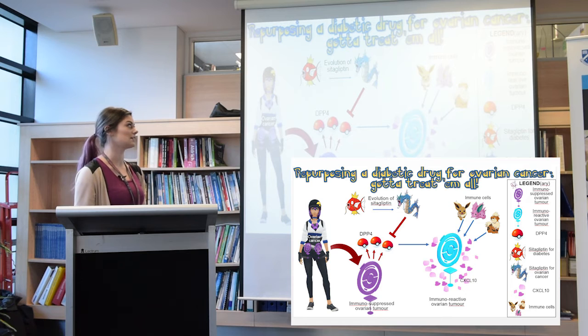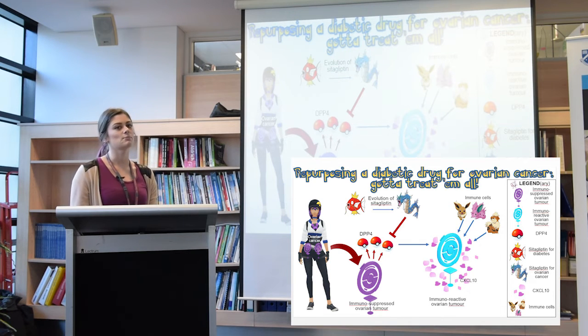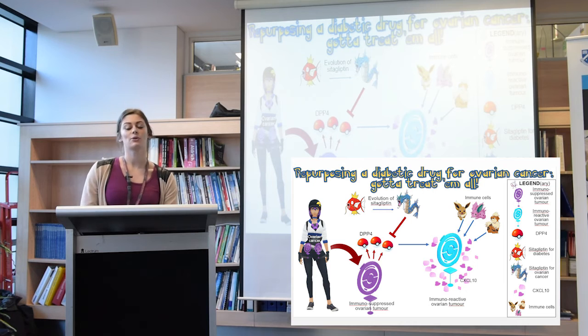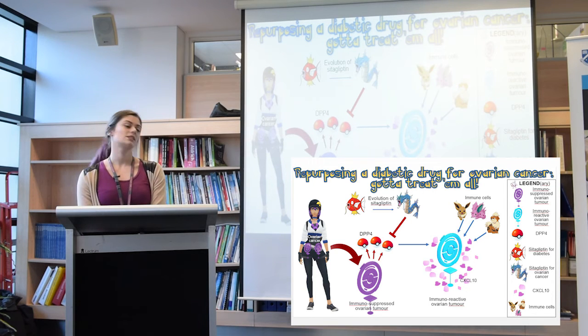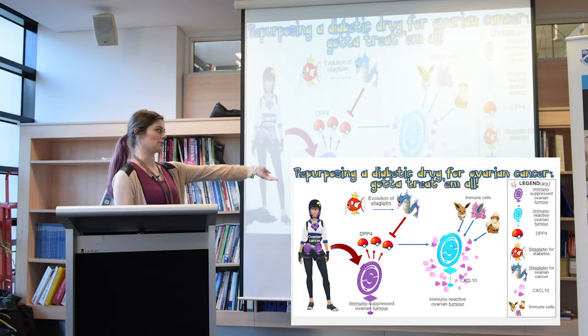Cetagliptin can inhibit the DPP4 protein. This turns your inactive Pokestop — or immunosuppressed tumour — into an active Pokestop, or immunoreactive tumour. An immunoreactive tumour can then produce a different protein known as CXCL10, shown by the lure module.